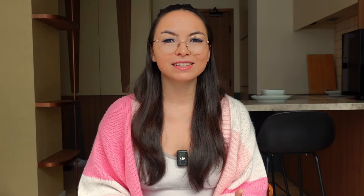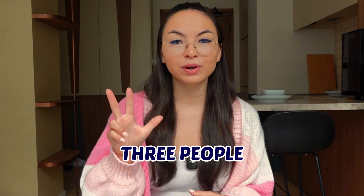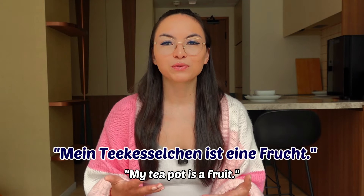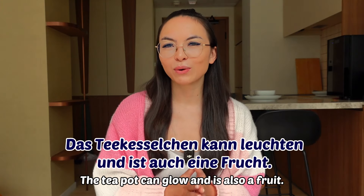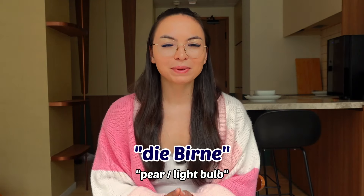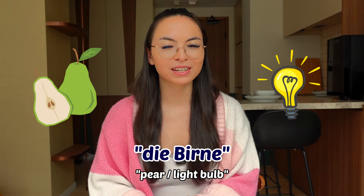This leads me to the next game called Teekässlchen, which means teapot. This game is all about those homonyms and polysemy words. Ideally you play with three people, but it also works with two. One person starts with a riddle giving a hint about the word — for example, 'Mein Teekässlchen kann leuchten' — where Teekässlchen is a placeholder for the word being looked for. Then the second player adds a riddle associated with the second meaning of that word — for example, 'Mein Teekässlchen ist eine Frucht.' So the teapot can glow and is also a fruit. The answer? Es ist eine Birne — a pear, but also a light bulb — die Glühbirne — in German.